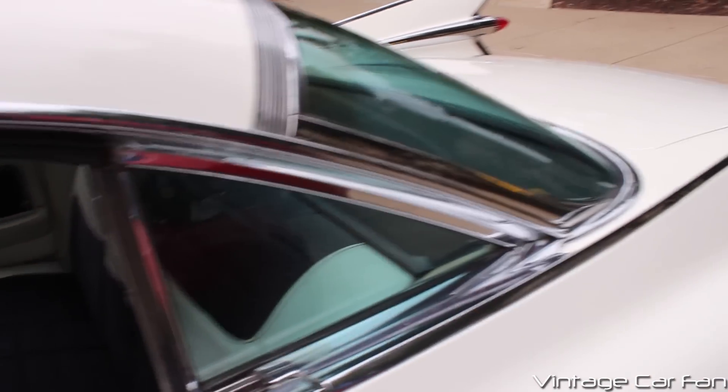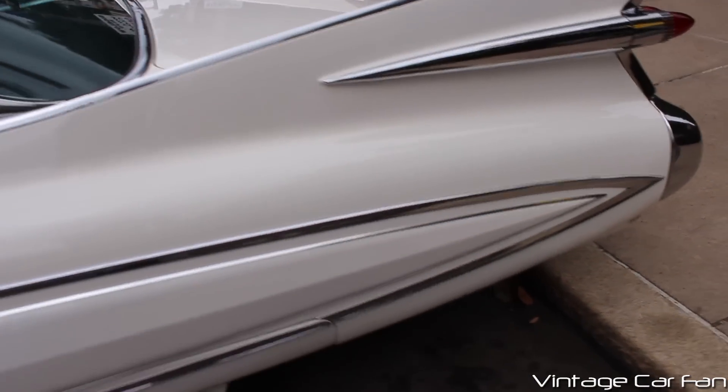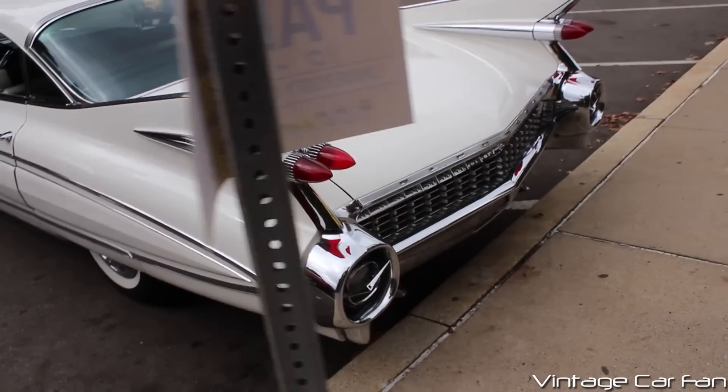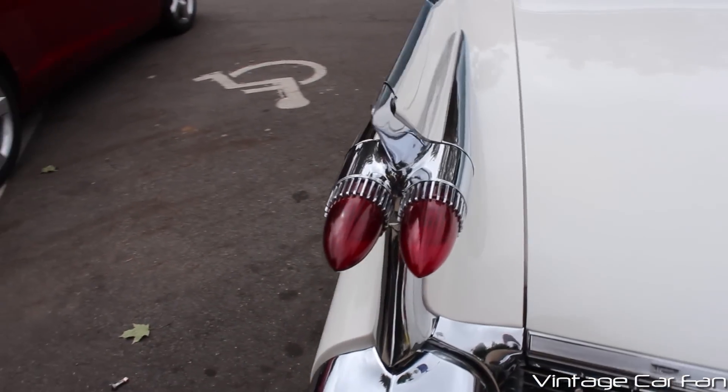I love the little details and all the chrome, and look at those huge fins — they were just enormous. That's about as big as they got on a Cadillac, the 59s. You can see the twin bullet tail lamp design. It kind of resembles afterburners on a jet to me, too.